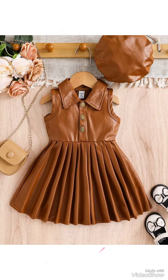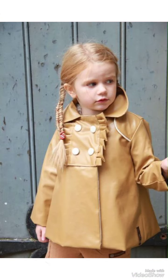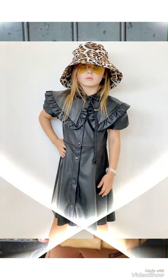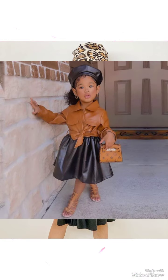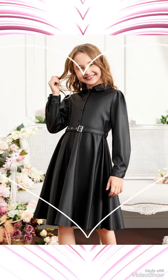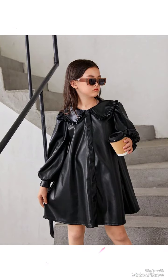Today my video topic is about leather and latex baby dresses. All these ideas and outfits are for those ladies and girls who like and want to try these baby dresses. I hope you will like all these outfits.